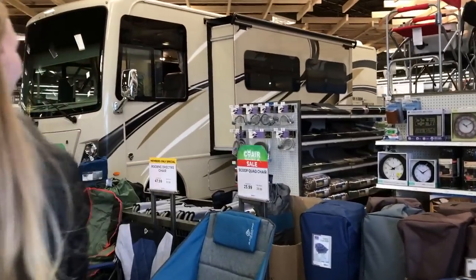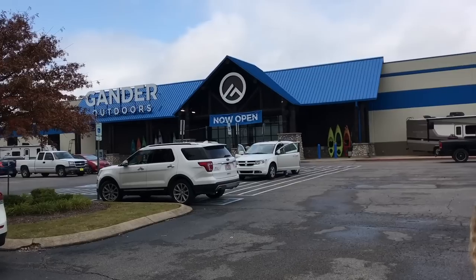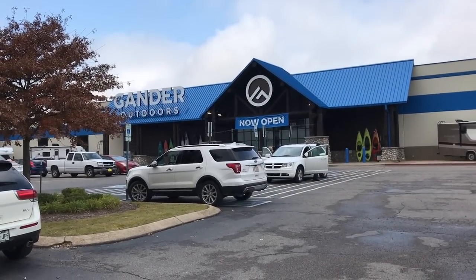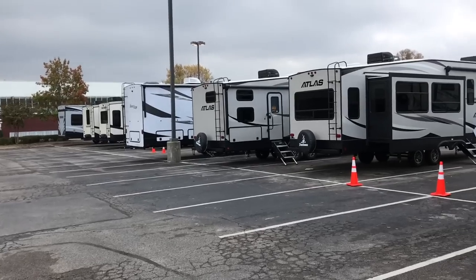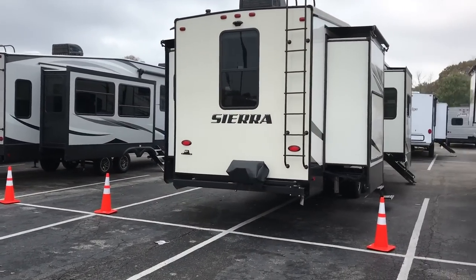Good morning guys, welcome back to the vlog! Today we're going to take you into a store that went bankrupt but then reorganized. It used to be called Gander Mountain and the color was green, but now it's called Gander Outdoor and it's blue. Basically it's pretty much the same store. One thing that's new about this place is check out all the RVs!